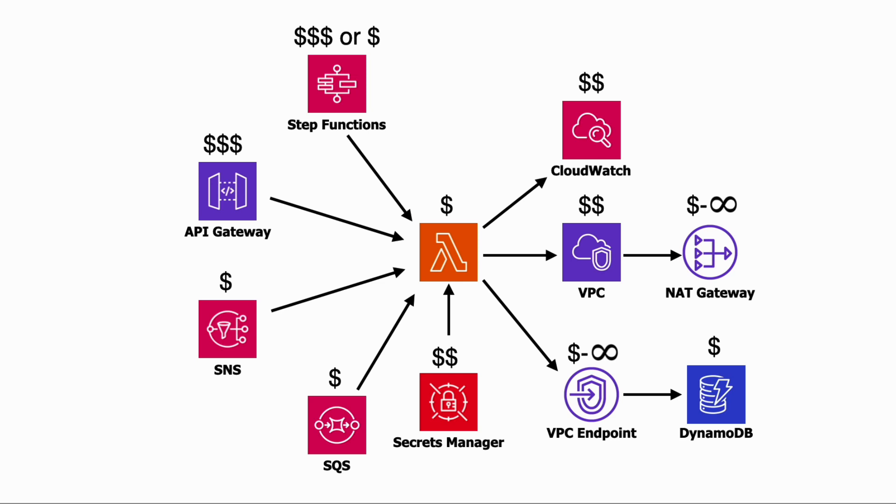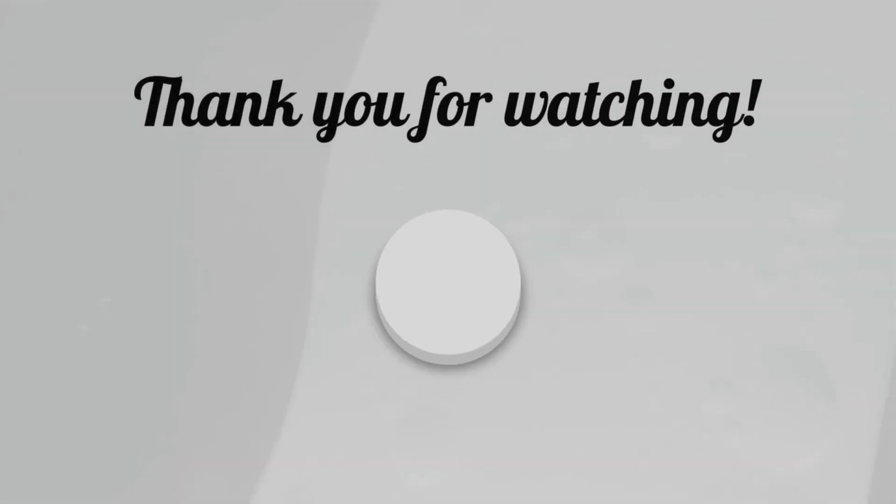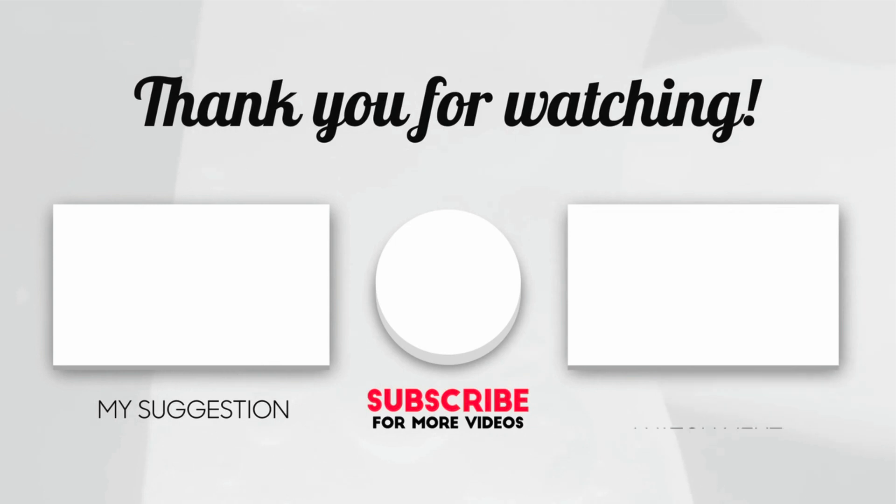Those are some of the peripheral services you should watch out for in terms of costs for your serverless application. But then you also have the very complex data transfer costs — this chart by Corey Quinn is probably your best bet for understanding how data transfer costs work, and when you do, you can pat yourself on the back and pronounce yourself a cloud economist. I hope you enjoyed this video — if you did, check out these other videos and learn more about serverless development.